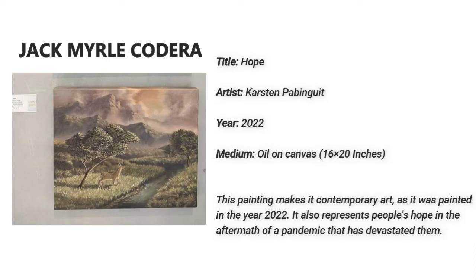Jack Merle Codera. This is called Hope, created by Carson Pabinguit in the year 2022. This painting is contemporary art because it was painted in the year 2022. It also represents people's hope in the aftermath of a pandemic that has devastated them.